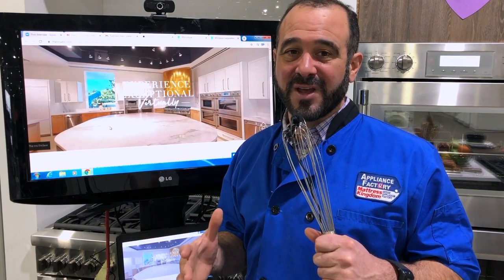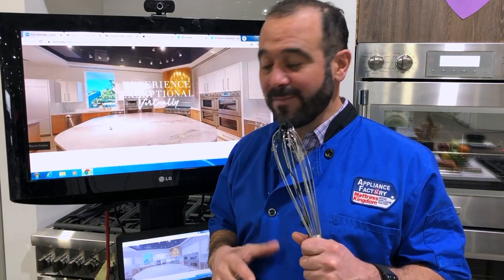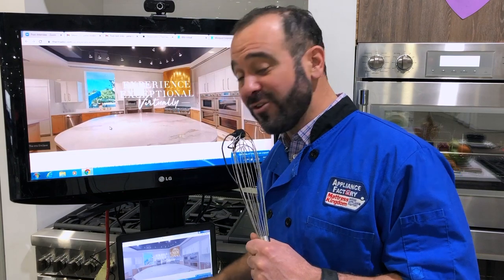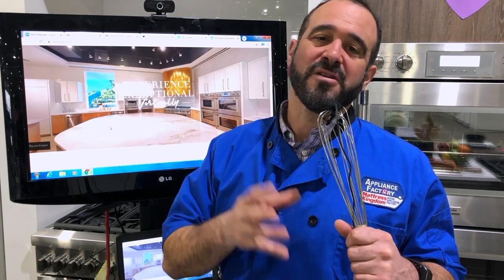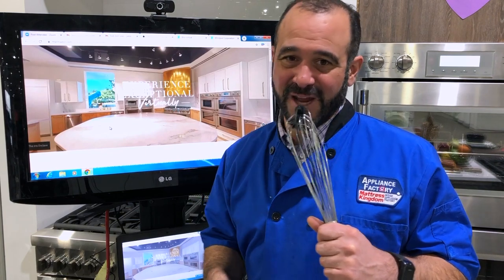I've enjoyed taking a tour of the Thermador virtual kitchen for this year's 2021 KBiz show. Make sure you swing on by Thermador and check this out, because this can be available to you guys — tons of information and really just a great virtual lookbook of the things that Thermador is most proud of. This is Chef Mark at Appliance Factory. Thanks for tuning in.